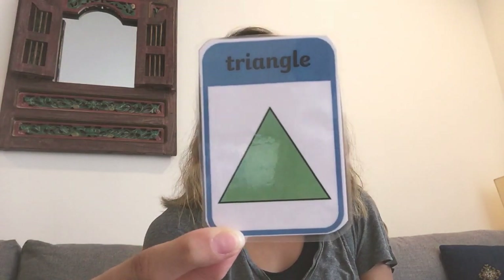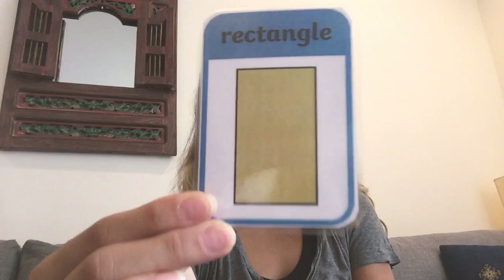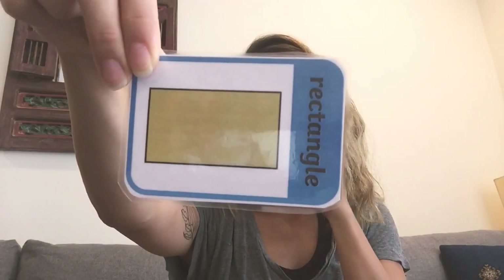Super! Now I'm gonna ask you to think of a yoga move that looks like a shape. So can you give me your best triangle yoga pose? What would it look like? Awesome! Can you give me your best rectangle pose? Or this way? What would it look like? Great! Good job!